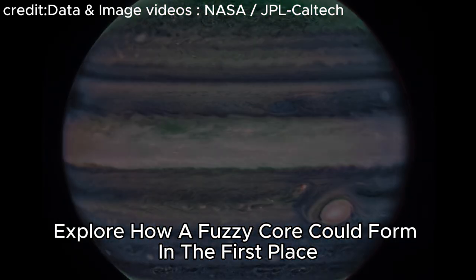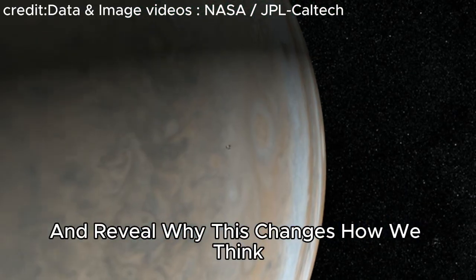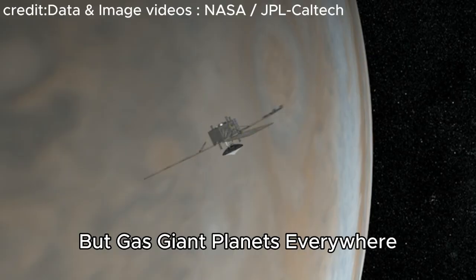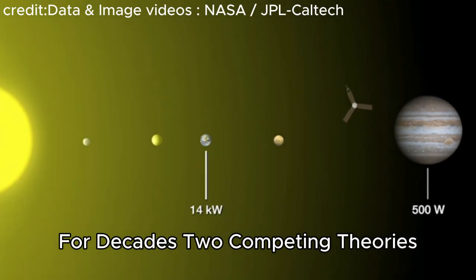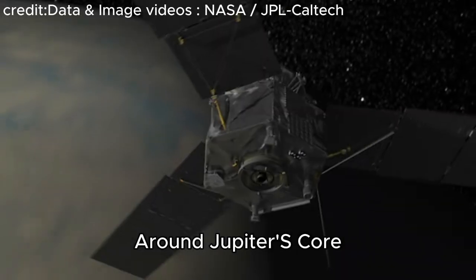It upends everything we thought we knew about Jupiter's formation, its interior, and even its bizarre magnetic field. Join me today as we uncover exactly what Juno found, explore how a fuzzy core could form in the first place, and reveal why this changes how we think not just about Jupiter but gas giant planets everywhere. For decades two competing theories dominated the scientific conversation around Jupiter's core.